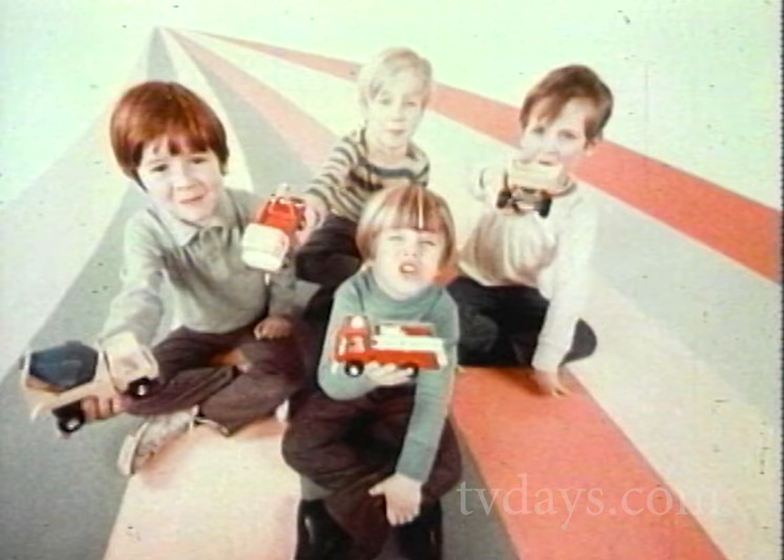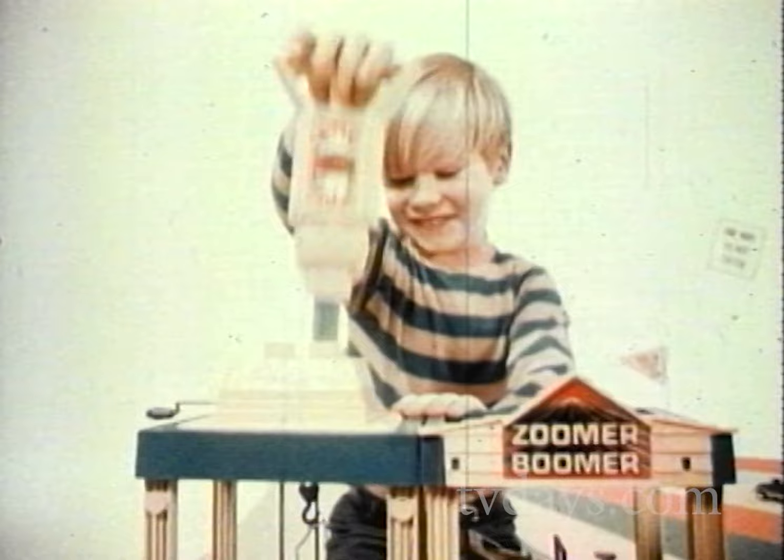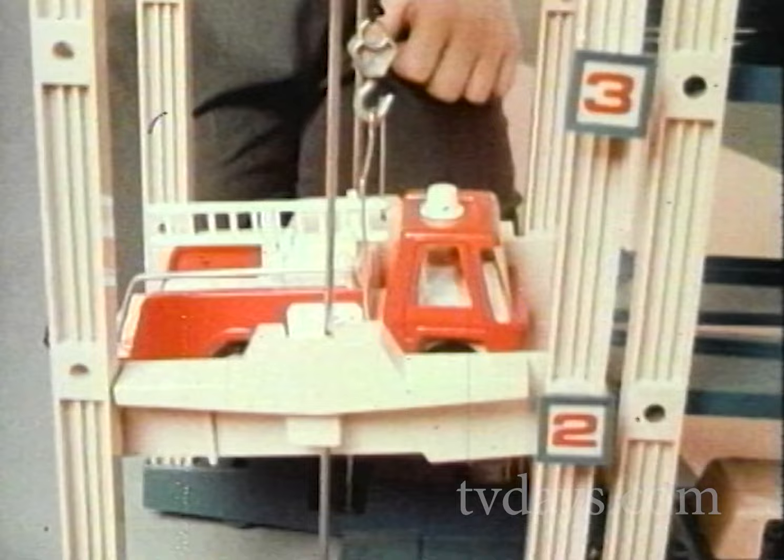The Zoomer Boomer! And the Zoomer Boomer Garage — you make it work with the Zoomer Boomer, performing all kinds of service on all your cars and trucks. Use your Zoomer Boomer with the Zoomer Boomer Parking Tower. You make the elevators work, carrying the cars and trucks up to their individual parking slots.